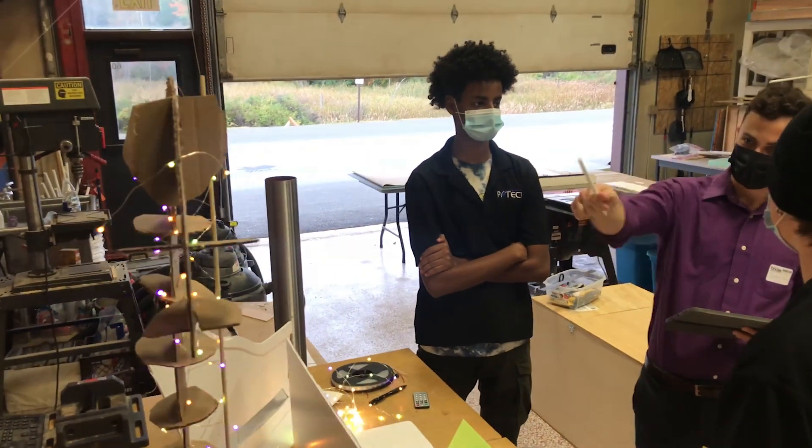My group kind of just came together. We made about four separate ideas and built three of them. We were able to minimize and figure out which one would be the best.